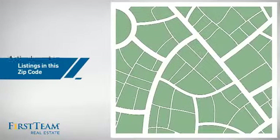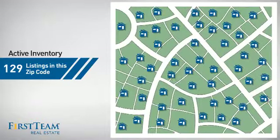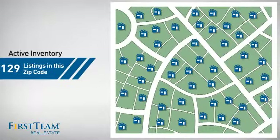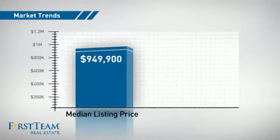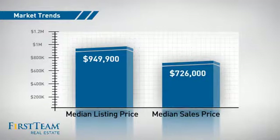Wondering how it stacks up against the competition? There are now just under 130 homes on the market within this zip code, with a median list price of just over $900,000 and a median sale price of just over $700,000.